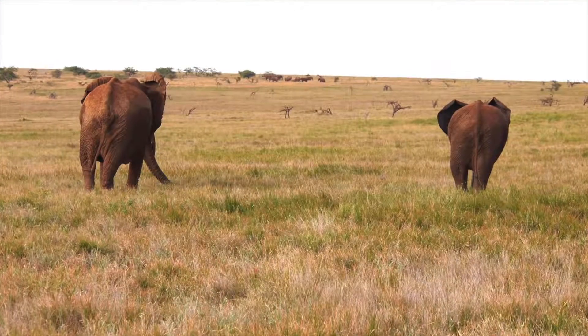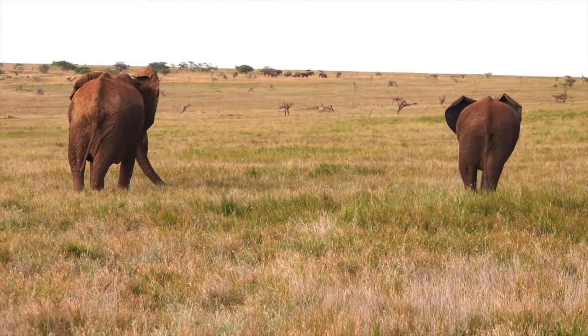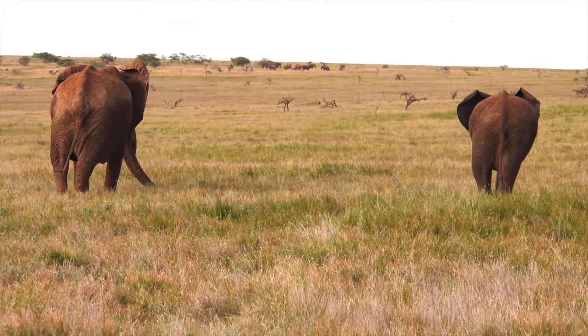If you like elephants and want to know more about them, ask your librarian to help you find some good books on these wonderful animals. I'm Daniel Kirk, and may your life be an adventure in learning.